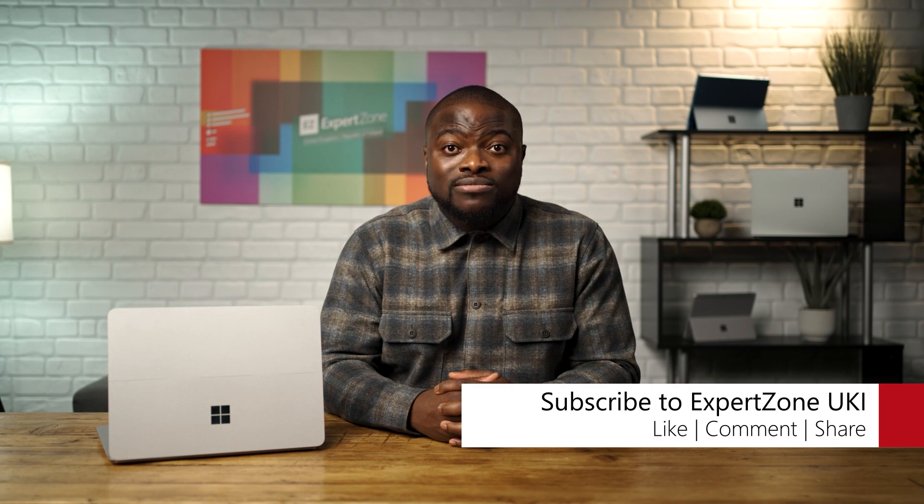Thank you for watching our latest video on the new accessibility features built into Windows 11. If you found this video useful and want to keep up to date with all the latest videos here on Expert Zone UK, then be sure to subscribe and like for more. Catch you next time!